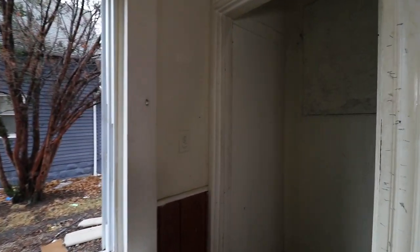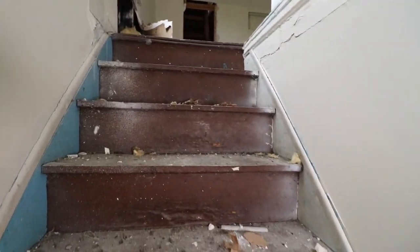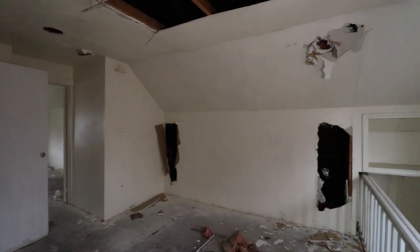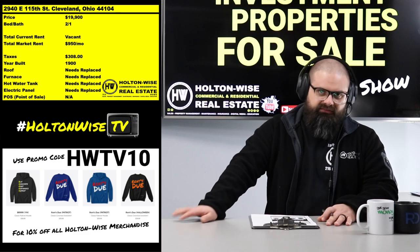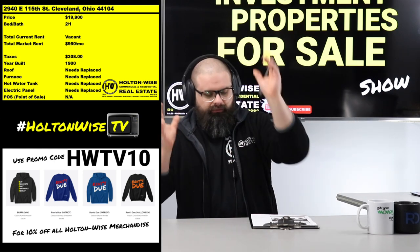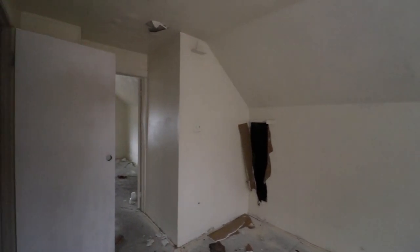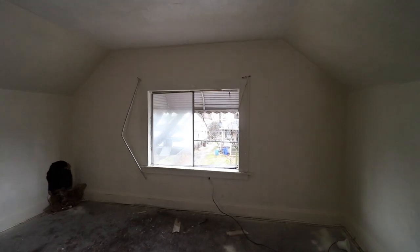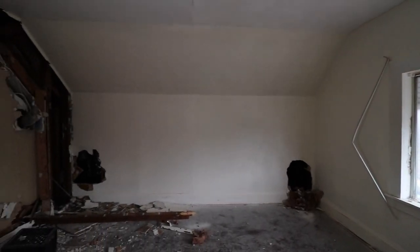For local investors familiar with the neighborhood, I highly recommend putting in Section 8 tenants. It's a volatile neighborhood — non-payment of rent is a big issue over here. You get government-guaranteed rent with a CMHA tenant, Section 8, EDEN, or any type of voucher program. CMHA is the housing authority that operates the Section 8 program out here. EDEN is a different one. Voucher programs are far and away the best thing to do to mitigate the risks that come with high-risk neighborhoods, which this one very much is.